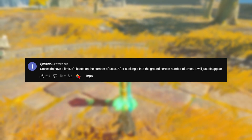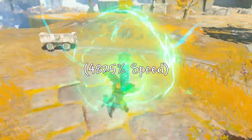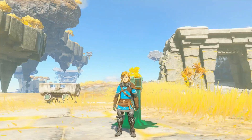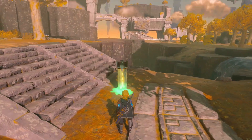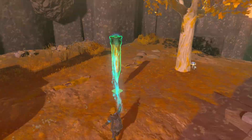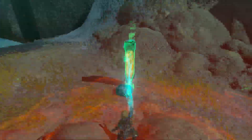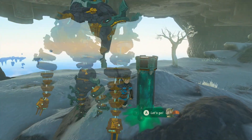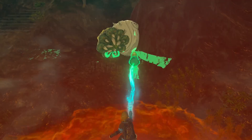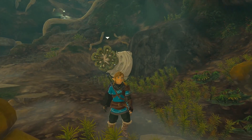Fable commented that steaks do have a limit, and it's based on how many times it's been stuck in a surface. In my first test, I removed and stuck a steak in the ground 80 times — the steak survived. So I thought maybe you need to stick it in multiple different surfaces. During my second test, I dragged a new steak and stuck it in various surfaces across the Sky Island for 15 whole minutes. At the end, the steak did not disappear. There could very well be a limit, but it's just extremely high. Large enemies can destroy steaks in the right situation, so I don't recommend placing these near them.